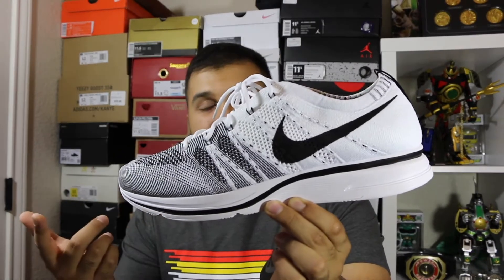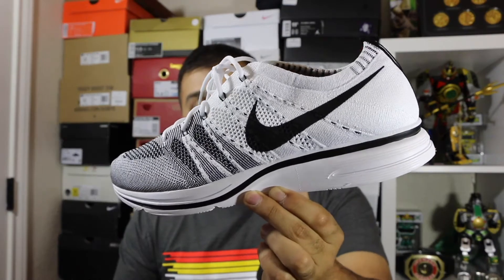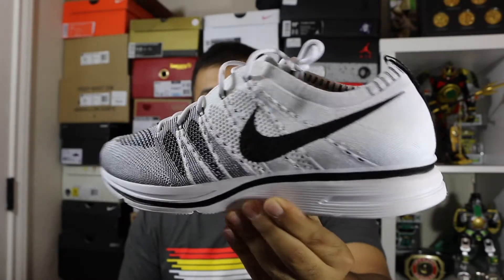I wasn't going to settle for the pale gray, which is very similar to this one, and neither was the sunset pair what I wanted. I wanted this one — so if I had struck out I was going to pay resale on GOAT or StockX just to get myself a pair.